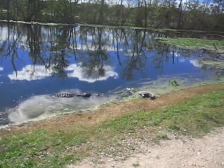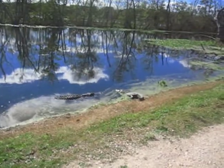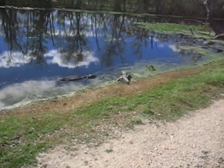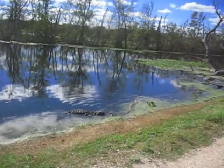Even to another alligator — perhaps he is interested in another playmate. Nice try, but this smaller male won't bite on his invitation.